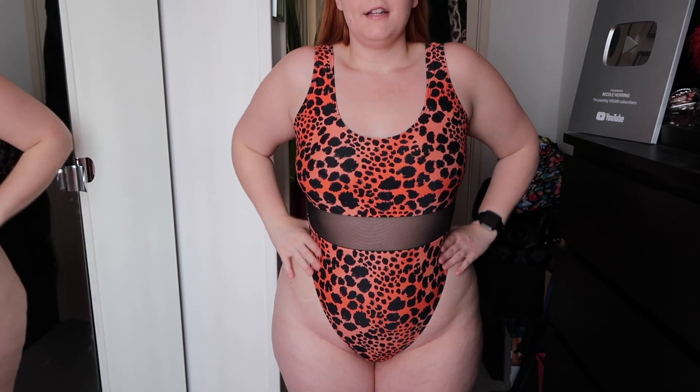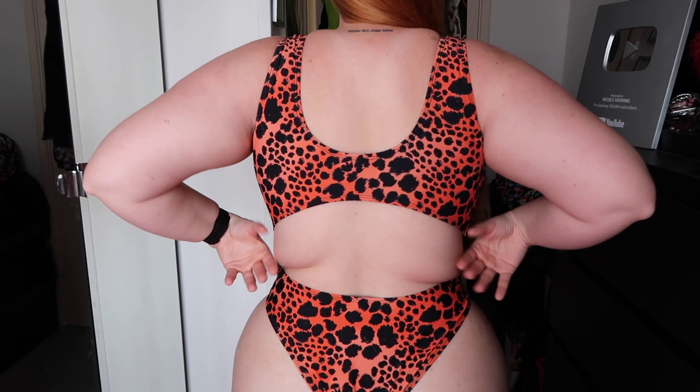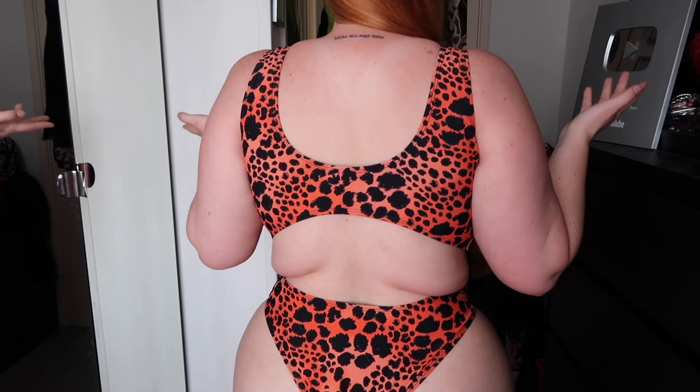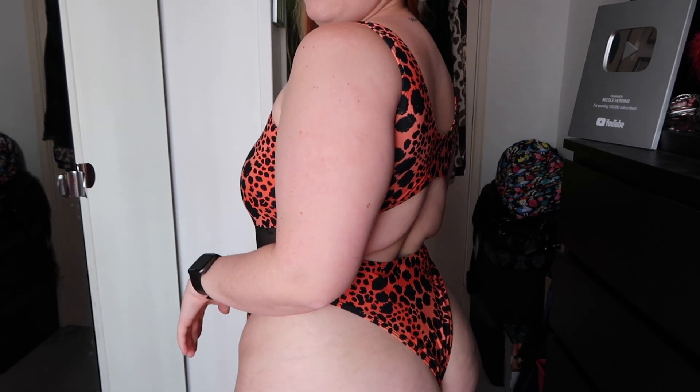It has thick straps and mesh detailing that goes right into the hip area, which I really like — swimsuits that come further down tend to dig in and don't give that nice hourglass shape. The mesh detailing adds a little something and kind of makes it look like a two-piece when it's a one-piece. The back has a massive open cut, which again makes it look like a two-piece. It is really cheeky, which I love.